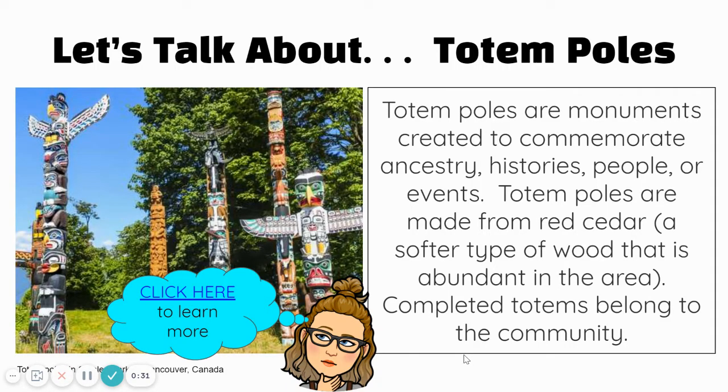We are going to talk about totem poles this project. Totem poles are created by the First Nations people that live in the Pacific Northwest. They are monuments created to remember their ancestors, history, people, or certain events. Totems are made from red cedar, which is a type of wood that comes from the Pacific Northwest area.